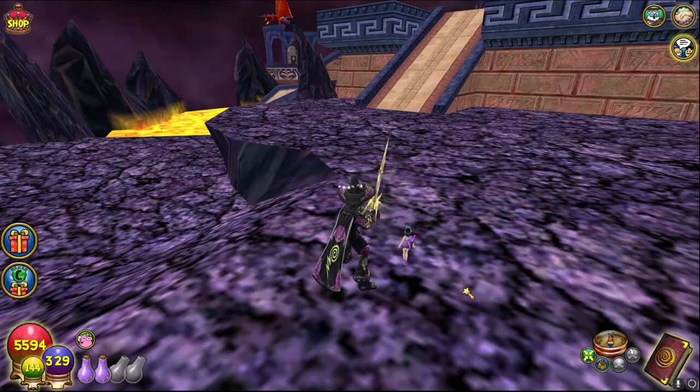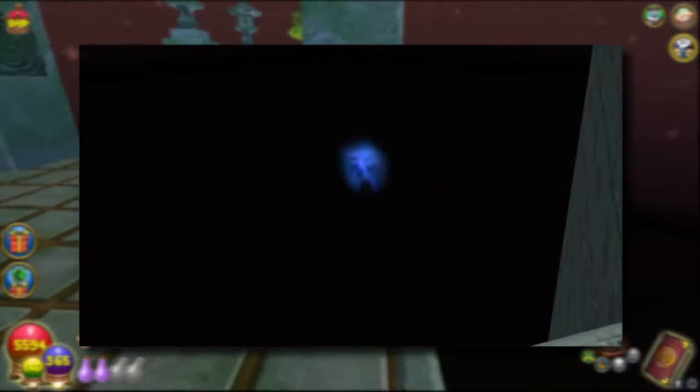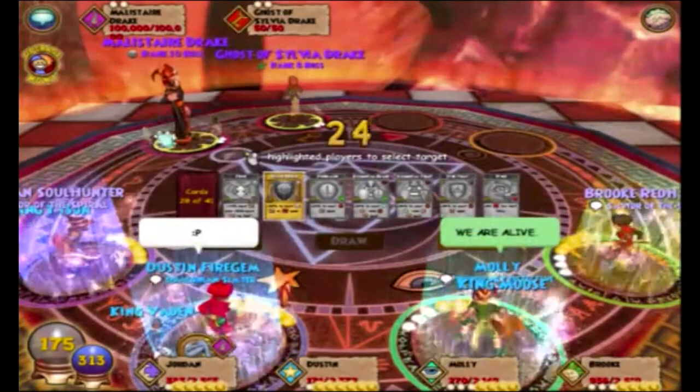Number one hundred: in MooShu, when you enter the spiral world where you face the Jade Oni or the Tomugawa bosses, there appears to be a creepy face looking at you. It appears for a few seconds then vanishes, pretty much like a loop. Number one hundred and one: during the release of Dragonspyre, Malistaire originally had 100k health and Sylvia Drake would spawn and help your team — despite Sylvia's help, Malistaire was pretty difficult to defeat.